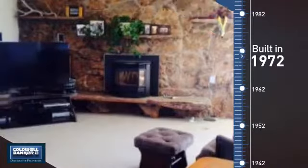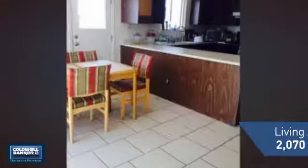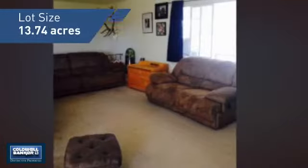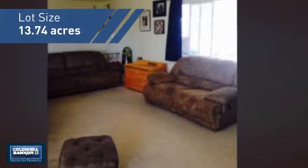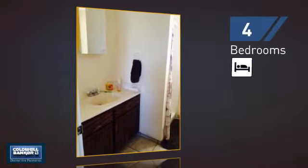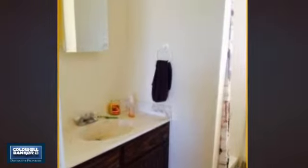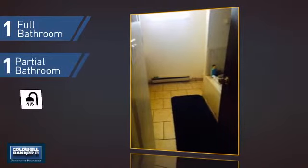This property was built in the early 70s and features over 2,000 square feet of space, giving you a spacious layout to play host or kick back and relax after a long day. Inside you'll find four bedrooms so everyone has a private space to come home to, as well as one full bathroom and one partial bathroom.